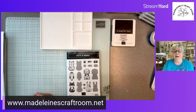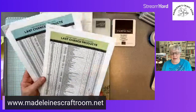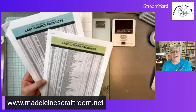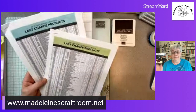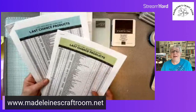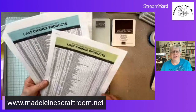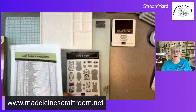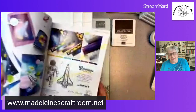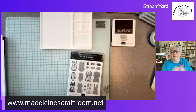Before we get started — because if I wait to the end I get too into making the cards — I need to remind you of the last chance product sales for the mini catalog as well as the annual catalog, because things are disappearing very quickly. We just had our club last night and it's amazing the items people couldn't get because they're already gone. If you go to my blog, madelinescraftroom.net, you can find all the lists as well as the catalogs. I also did a video last week where I highlighted in yellow all the products that are leaving, which helps to have a visual.